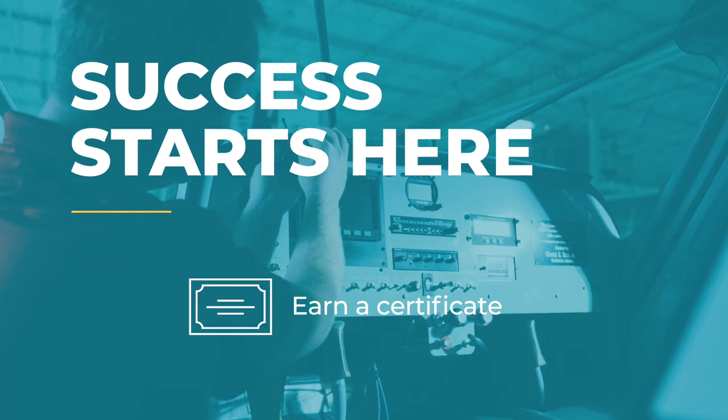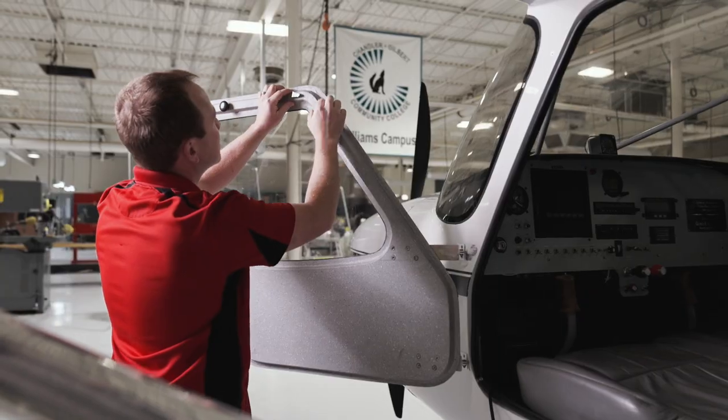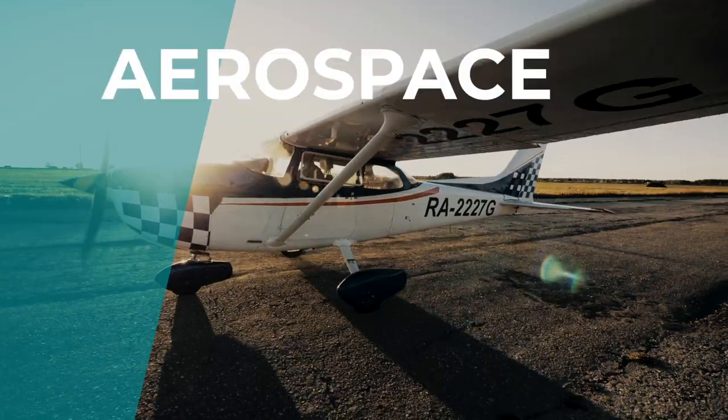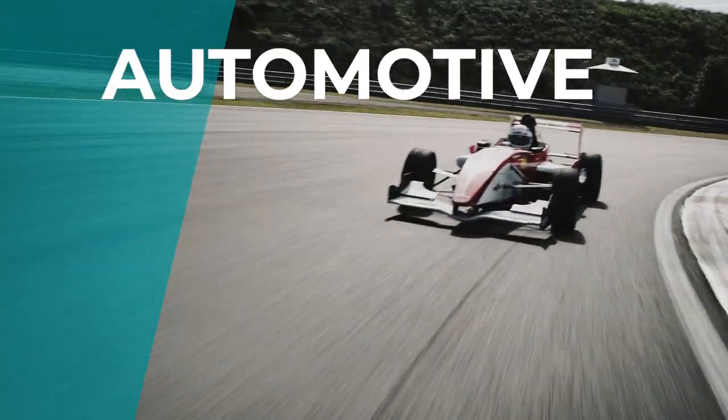In just a two-week period, the composite boot camp being offered at Chandler Gilbert Community College gives a student a life-changing career opportunity into the composite industry. Today's technology is advancing into tomorrow's products — anything from aerospace down to prosthetics, marine, automotive, and the list continues to grow.